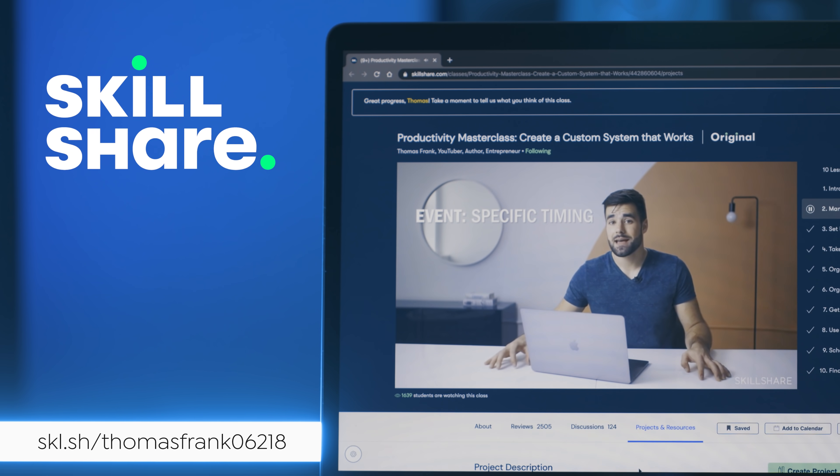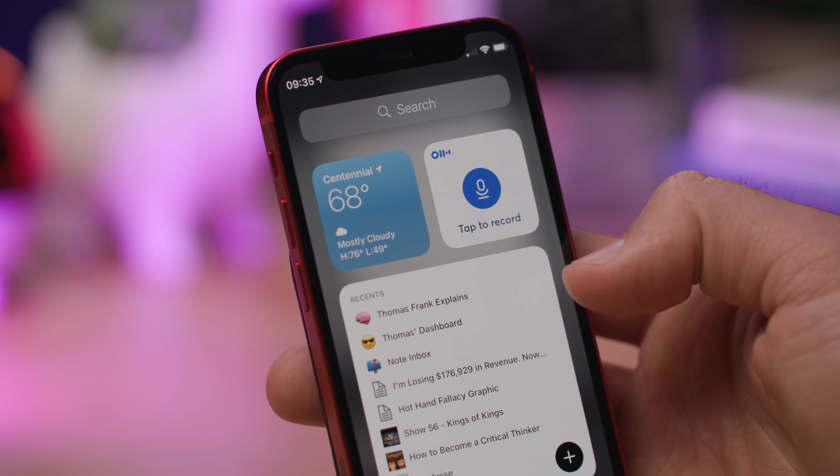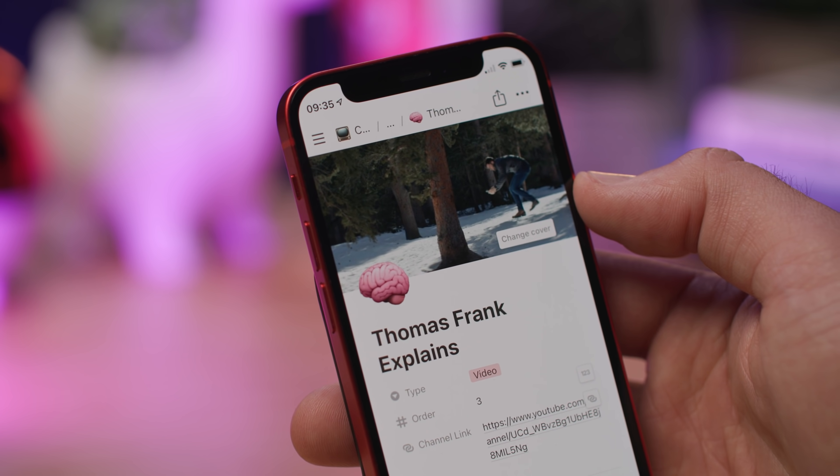This video is sponsored by Skillshare. Today we are going through 10 of my favorite productivity apps for the iPhone here in 2021.